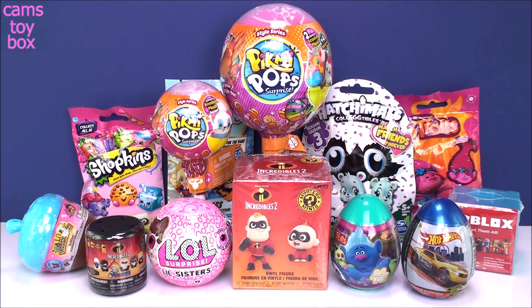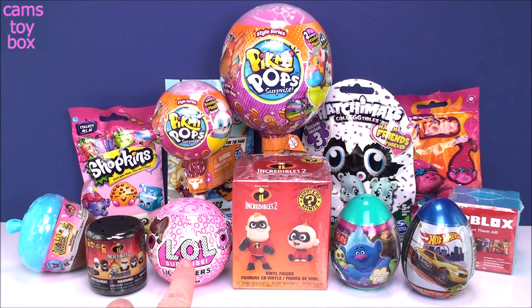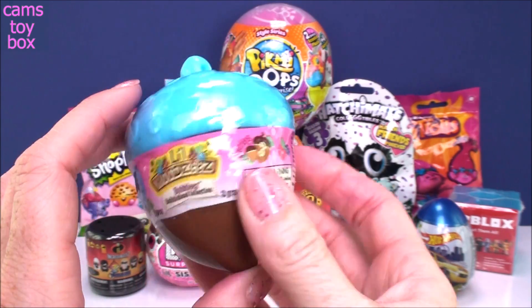You guys have been asking for some more Pikmi Pops, so I have a medium and small lollipop vessel from the Style Series. We got the new LOL Little Sisters I Spy Series, which is super cool, plus all these other ones. I think I'm going to start from left to right here on the bottom, and we'll start with the first one, which comes from Little Woodsies — these are the little cute bobbleheads.